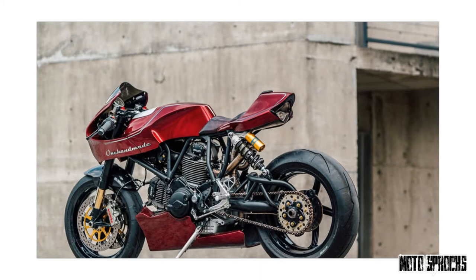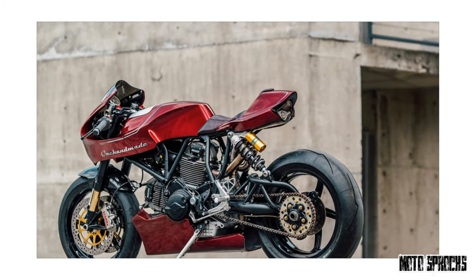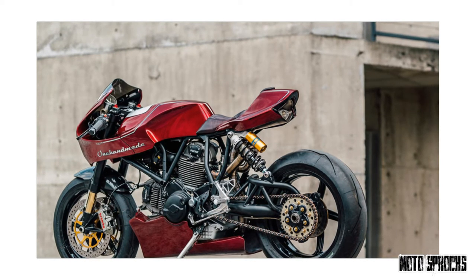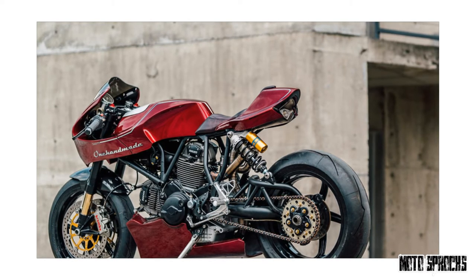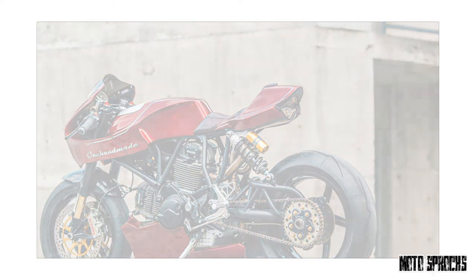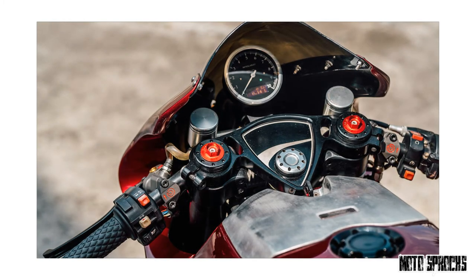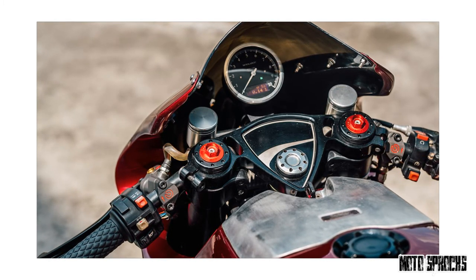Own Handmade's work goes beyond just cosmetic tweaks, though. There's a set of Öhlins forks from a Ducati Monster 1100S up front, with an Öhlins shock out back. Chun also installed a steering damper, Brembo brakes from a 1098, and Pirelli Diablo Supercorsa tires. Hidden upgrades include an STM clutch and a new battery from RCE. The rearsets are Aella units, the triple clamps and clip-ons are custom, the grips are from Builtwell Inc., and the turn signals and speedo are from MotoGadget.